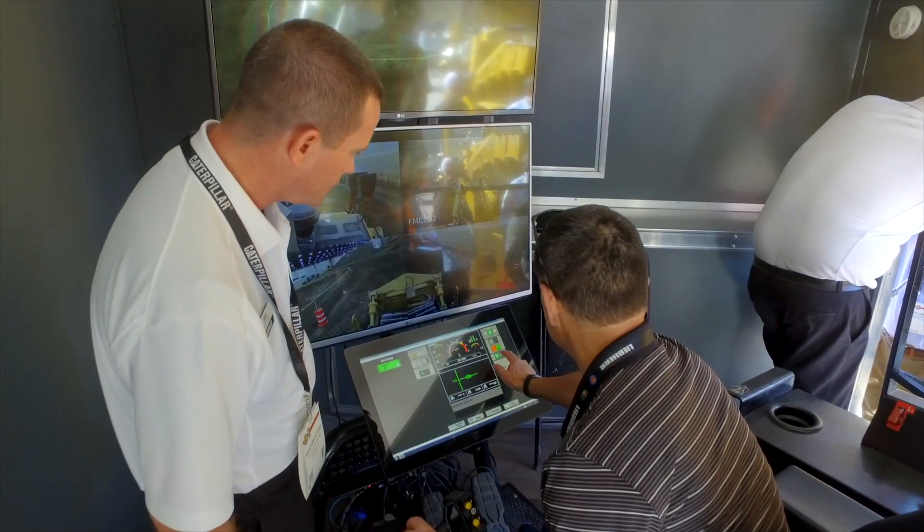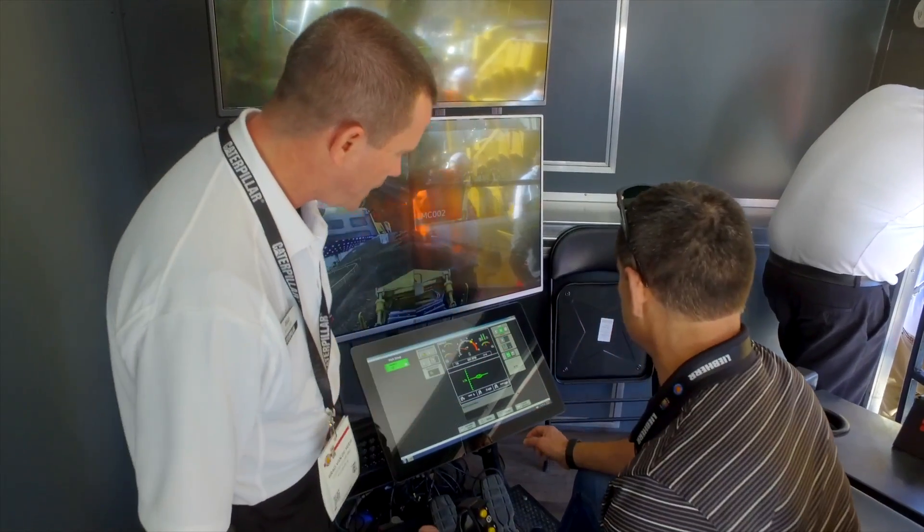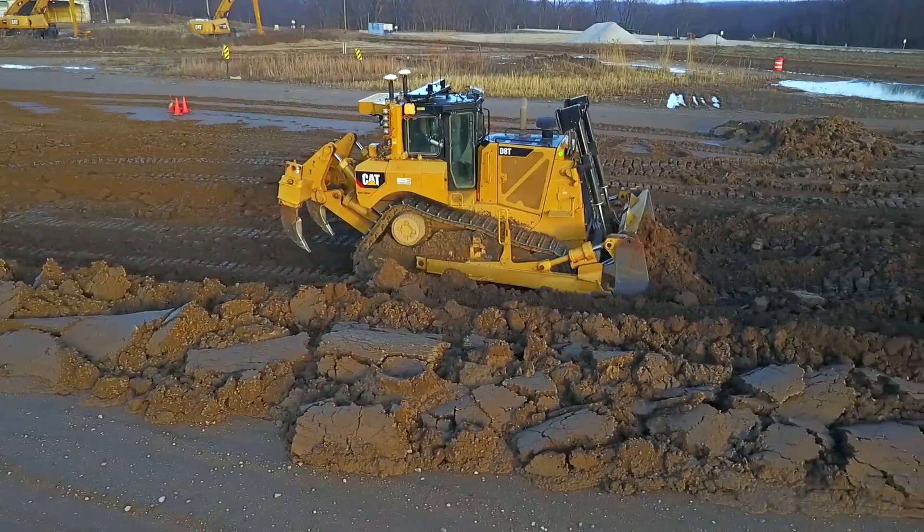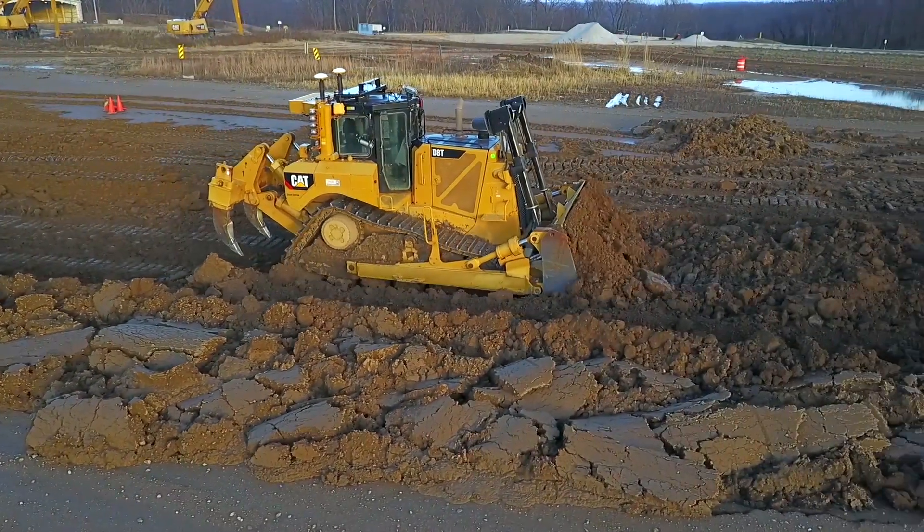Back on the D8T, Mike can see the value of remote control for hazardous situations and was impressed by how he was able to run the machine from hundreds of miles away. You can see it on the screen, what I'm actually doing and how it's moving. It's such a pleasure to run — it's effortless.